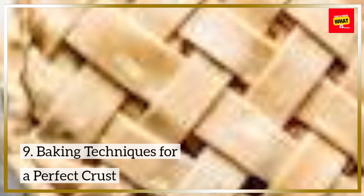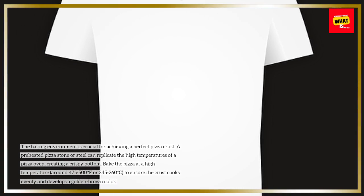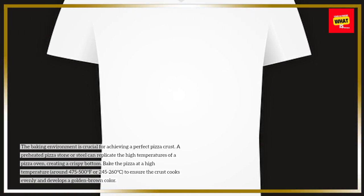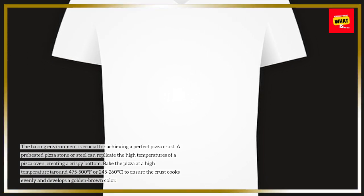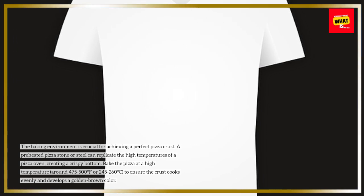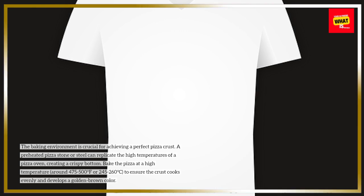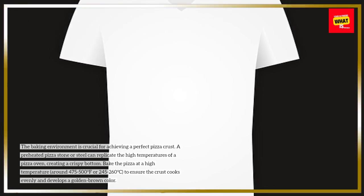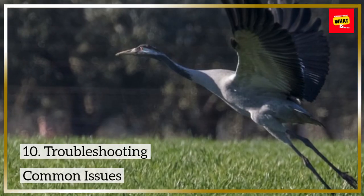Baking techniques for a perfect crust: the baking environment is crucial for achieving a perfect pizza crust. A preheated pizza stone or steel can replicate the high temperatures of a pizza oven, creating a crispy bottom. Bake the pizza at a high temperature, around 475-500 degrees Fahrenheit (245-260 degrees Celsius), to ensure the crust cooks evenly and develops a golden-brown color.